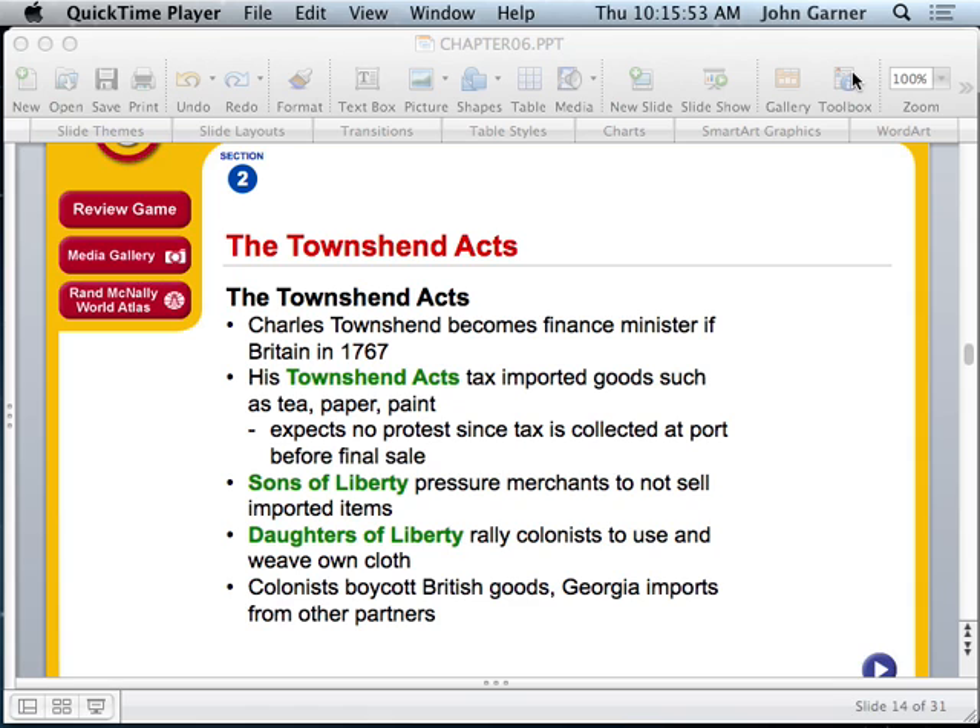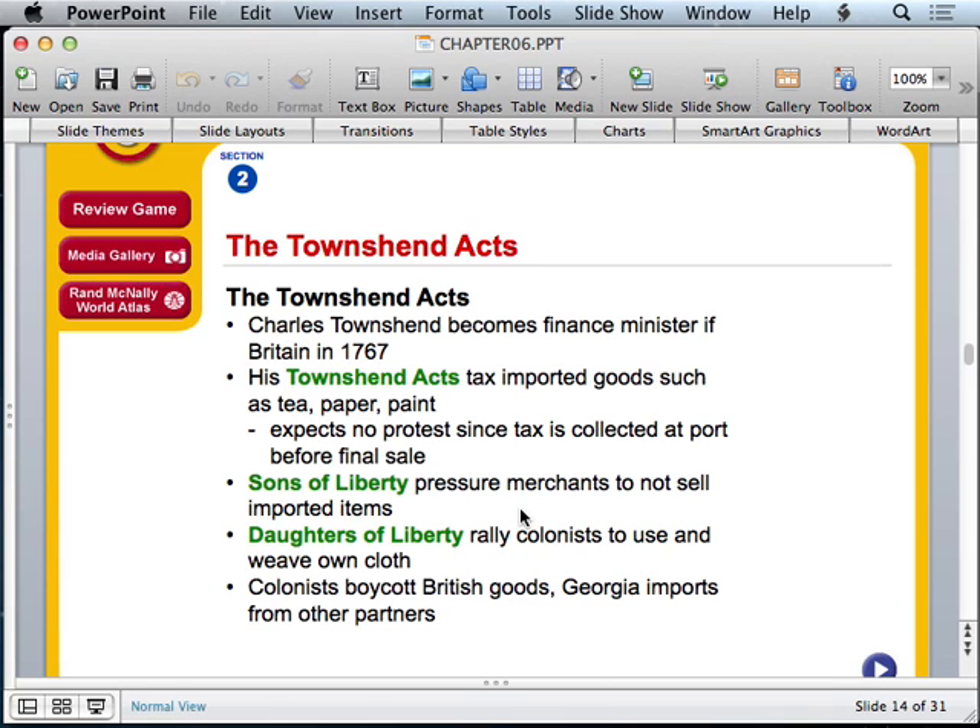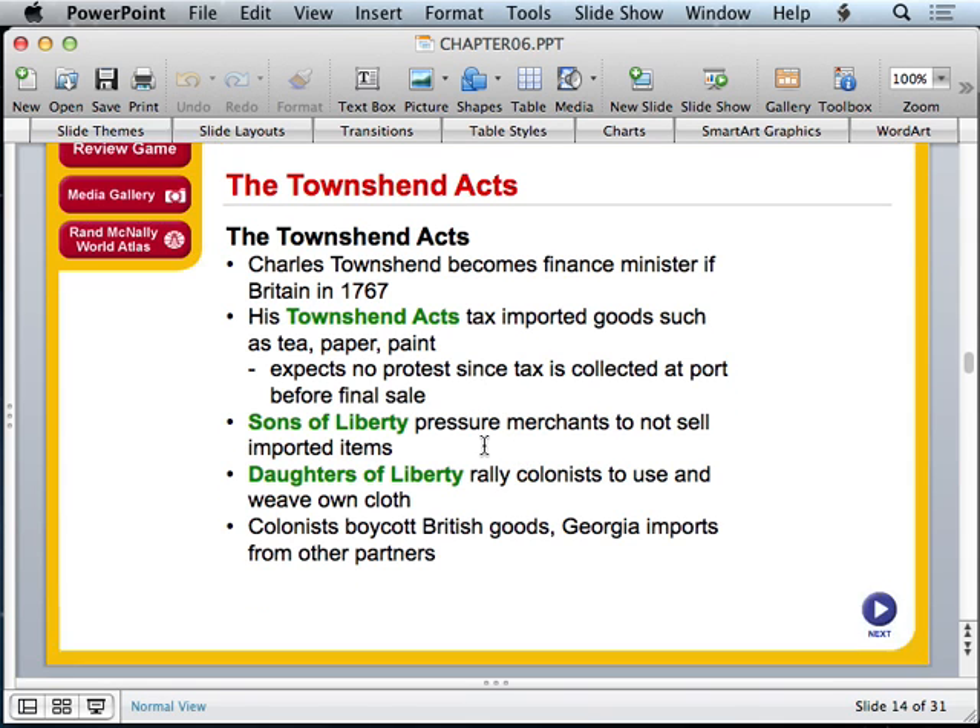During this time, the colonists also wanted to be treated as equals. As discussed previously, they demanded no taxation without representation — they wanted to tell Parliament they were upset and didn't like the way things were being handled. The colonists boycotted British goods and Georgia imported from other partners, which, under the Navigation Acts, was actually illegal, since they were always supposed to be trading with England.